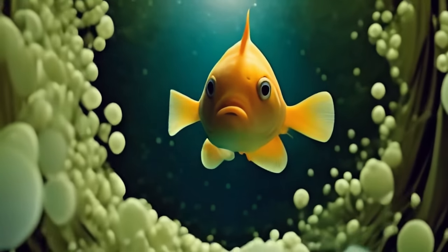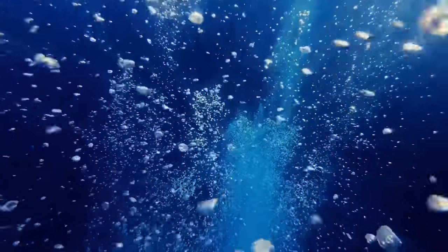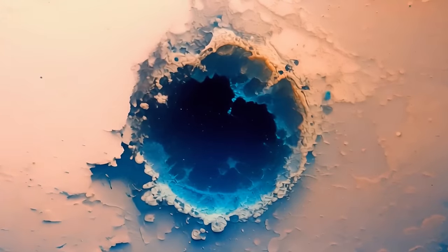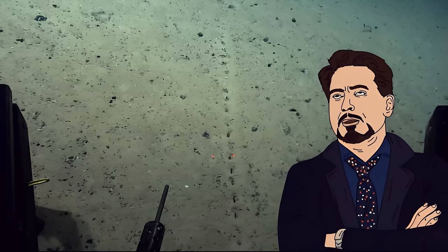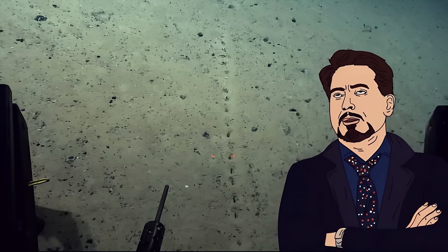One deep-sea biologist offered a pretty good explanation: there could be an animal burrowing beneath the sediment, and from time to time it could make little chimneys just to get access to clean water circulation in its small burrow. There are sediment piles around the opening of each hole, which do support the idea that something pushed the soil from below. But there's still no proof these holes are actually connected beneath the surface.